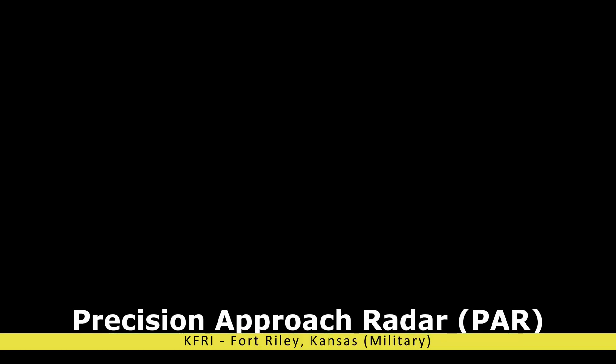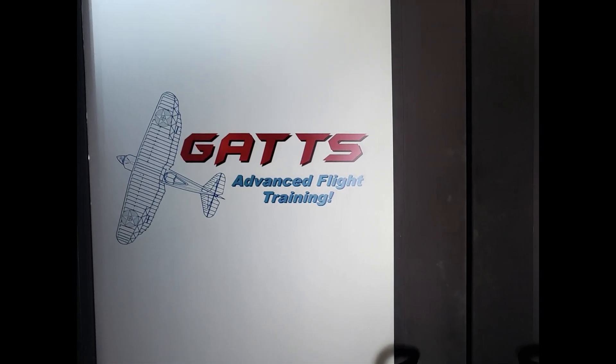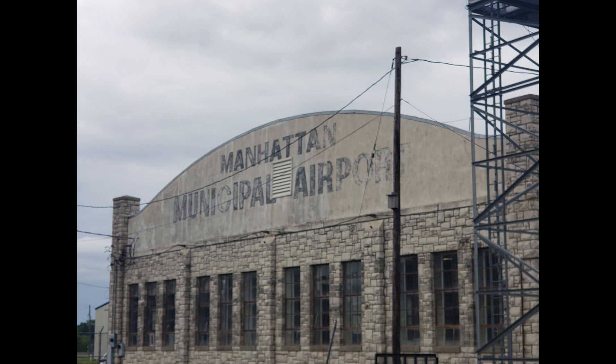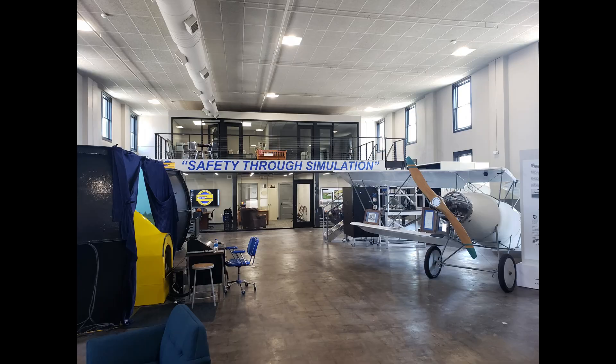I recently went and did a seven-day full immersion IFR course with GATS out of Manhattan, Kansas. With the way that I like to learn, I figured it was best for me to go and just really dedicate seven days to doing this type of training. And I was absolutely amazed with their training methods and how quickly you were able to do things when you had this full immersion methodology.